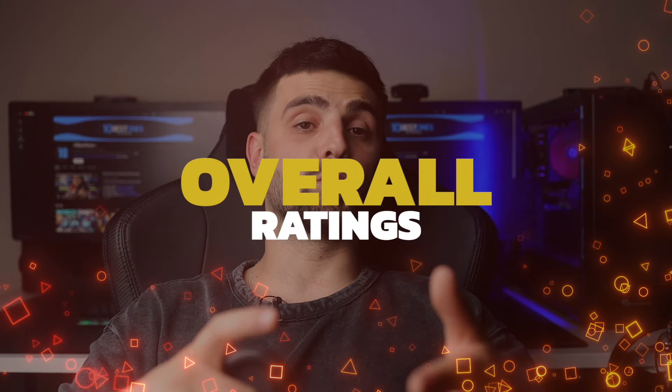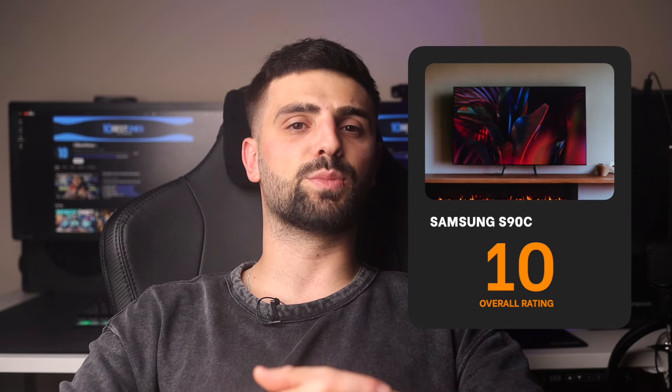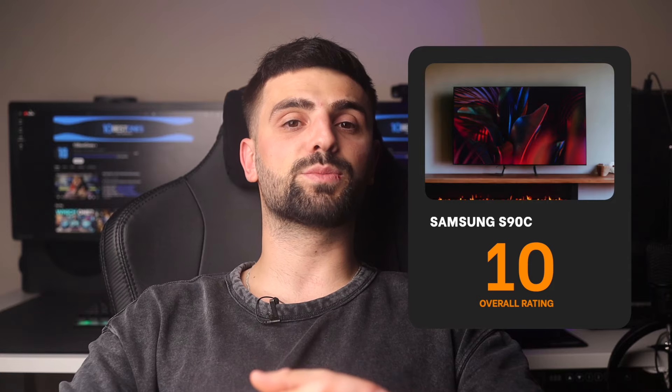And now for the overall ratings. Number 1: Samsung S90C — I give this TV a rating of 10 out of 10. It excels with its QD OLED panel that delivers vibrant colors and deep blacks, essential for an immersive gaming session. The 144Hz refresh rate, support for VRR and ALLM ensure a seamless and responsive gaming experience. Although its built-in speakers are adequate, for a complete experience an external sound system is recommended. Despite the higher cost, the premium experience justifies the investment for serious gamers.